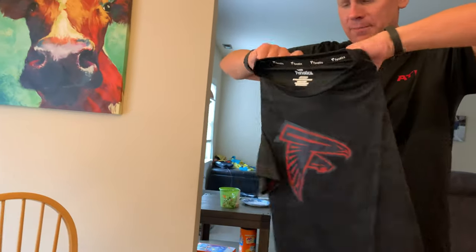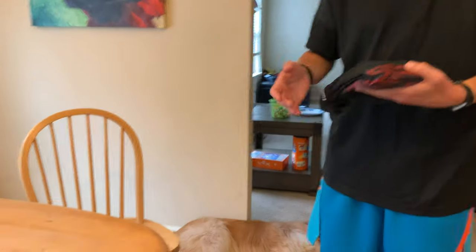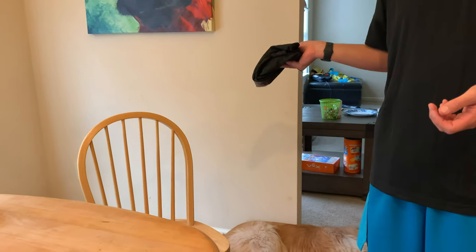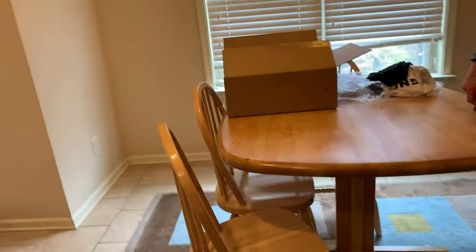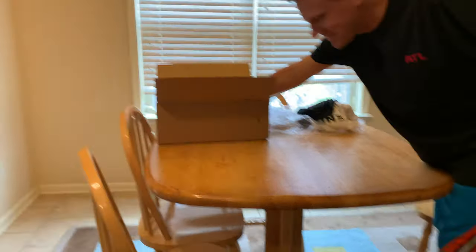I did kind of buy more summery stuff with this order, as opposed to, like, sweatpants or hooded sweatshirts. It kind of stays hot in the Atlanta area until October at least. Maybe I'll have to make another order when the Crucial Catch stuff and the Salute to Service stuff comes out. Three down, five to go!